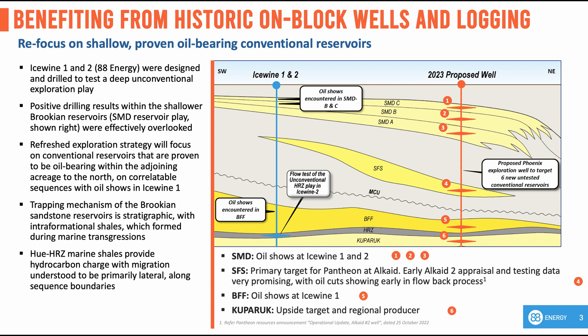The three primary targets are in the SMD reservoir, while the secondary targets are in the SFS and BFF reservoirs. Importantly, one of the primary targets and both secondary targets have flowed oil in wells immediately to the north by Pantheon in 2021 and 2022. Icewind 1, which was drilled on block by 88 Energy in 2015 and designed to test the deep and unconventional HRZ play, noted streaming cuts and oil odour in the SMD, as well as oil shows in the SFS and BFF reservoirs.